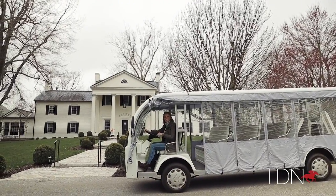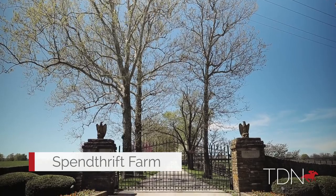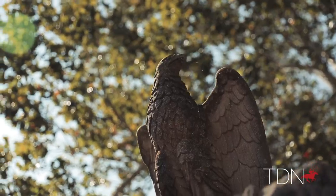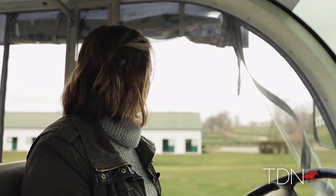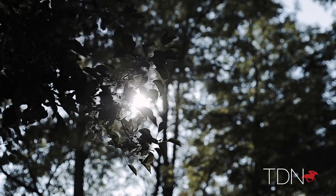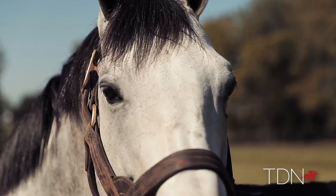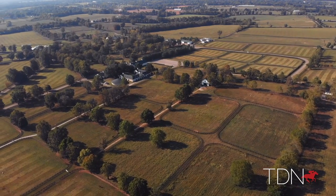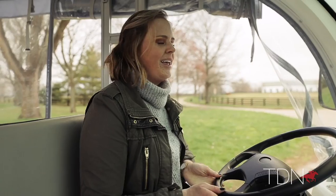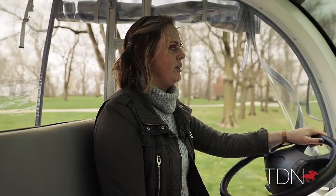Hey y'all, welcome to Spendthrift, hop on in! I'm Autry and I work in our marketing department here at Spendthrift Farm. I will also be your tour guide today, so we are so glad you guys are joining us.